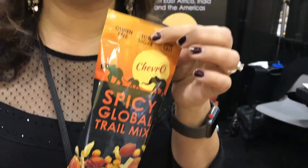We're based in Seattle, Washington, and just about a month ago we created the little package and are hoping to use the Fancy Food Show to launch our spicy global trail mix.